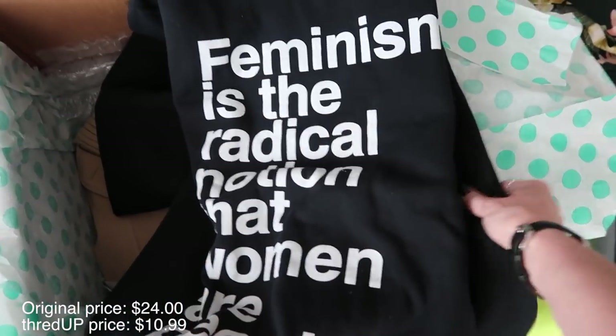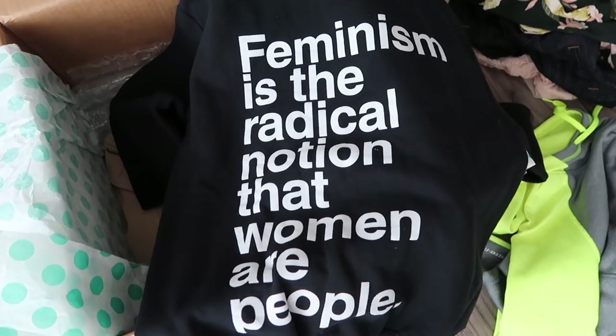Oh my god, when I saw this hoodie I almost lost it - I've been wanting it for months and they had it on thredUP! I can't button this one myself, it's all the way open in the back, but I think buttoned it's a winner. I like the loose flowy sleeves and this cutout kind of thing.